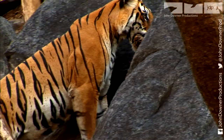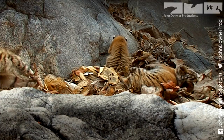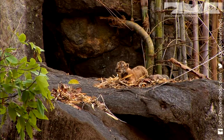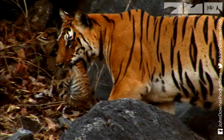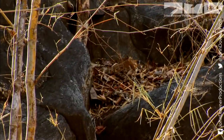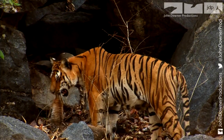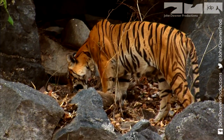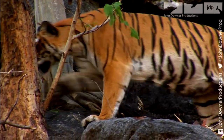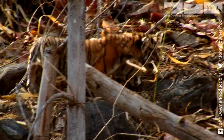Tigers usually have two or three cubs. Four are quite a handful, and these already seem more challenging than most. The ratio between the sexes among newborns is usually equal. True to form, two of these cubs are male and two are female. It will be rare indeed for all four of them to reach maturity. Many dangers lie ahead.